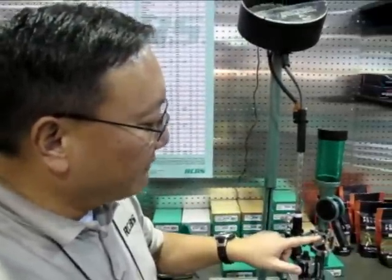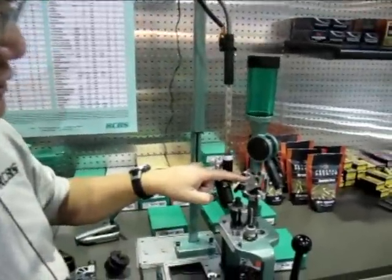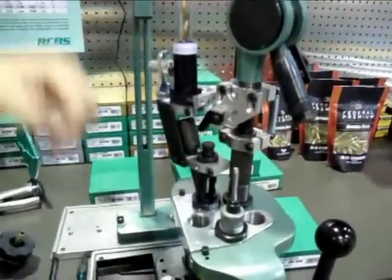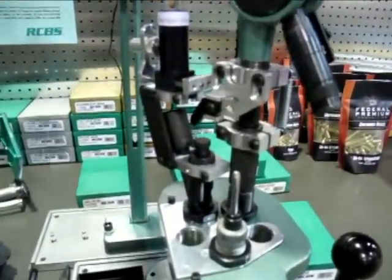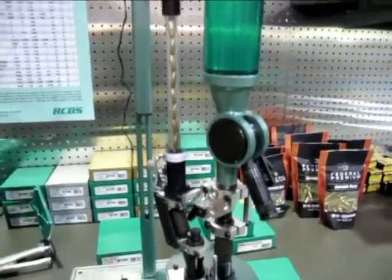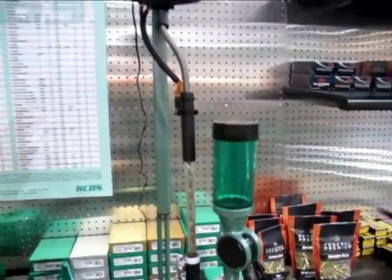It's an upgrade to the Pro 2000. It features an adapter that drives off of the powder measure, which activates the feed mechanism for the bullets to come down. It uses our electric collator hopper to sort the bullets. It'll be available end of March, followed up by a .30 caliber later in the year and other calibers as we go.